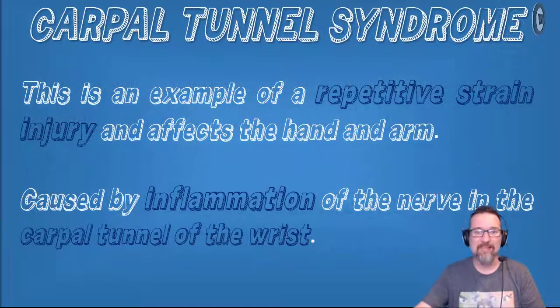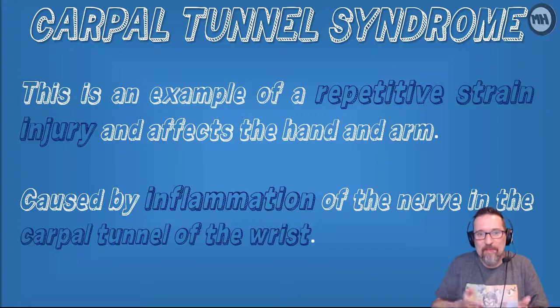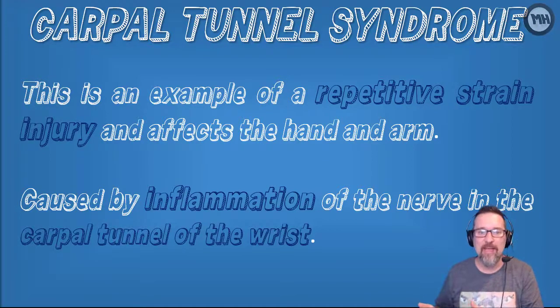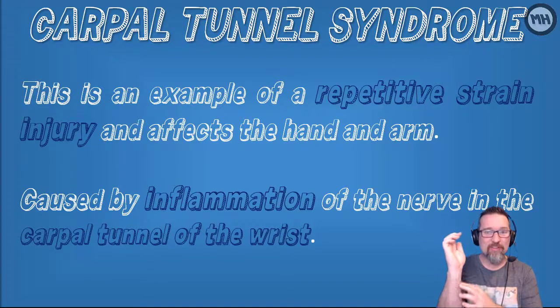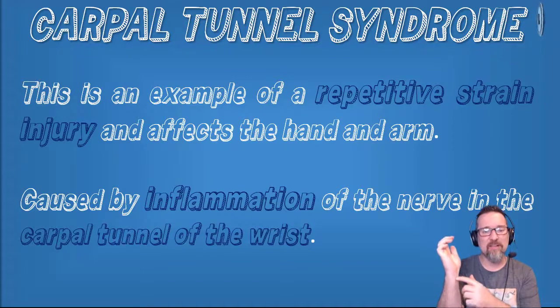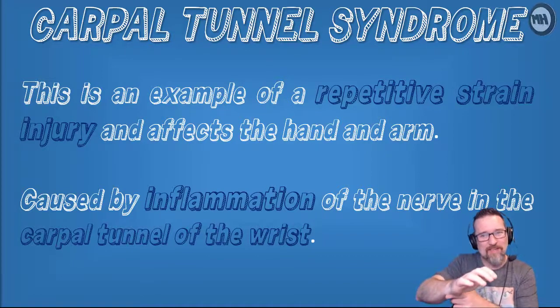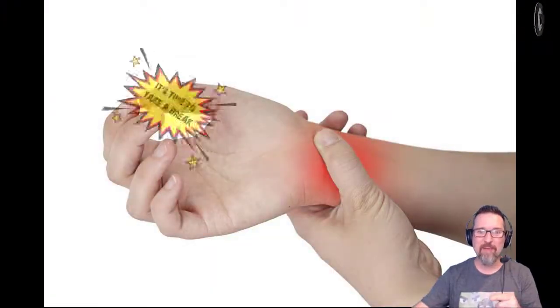RSI produces what's called Carpal Tunnel Syndrome - we don't call it CTS, it's Carpal Tunnel Syndrome. It is an injury caused by repetitive strain that affects the hand and arm. I've had it a couple of times and it is no fun. It is caused by inflammation of the nerve in the carpal tunnel of the wrist because you're constantly putting pressure on it while using a mouse. When you start feeling pain there, it's time to take a break.